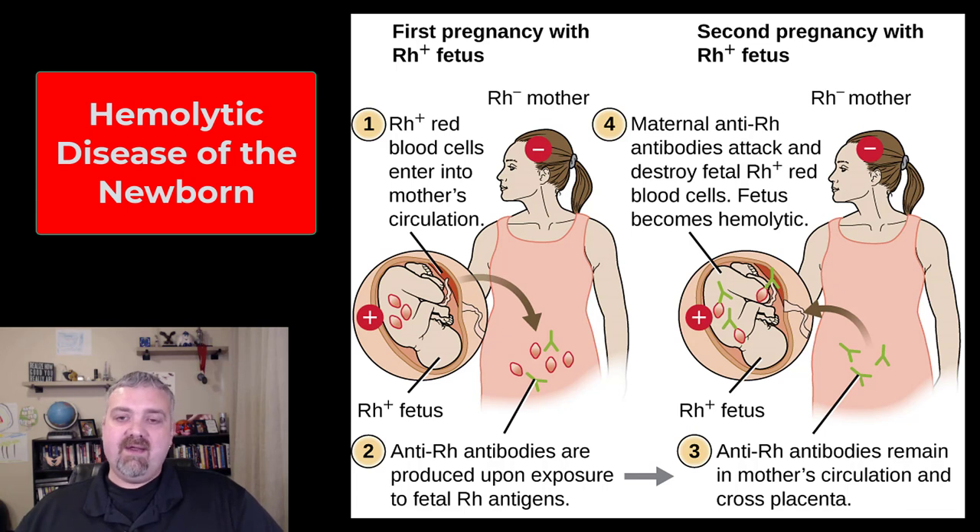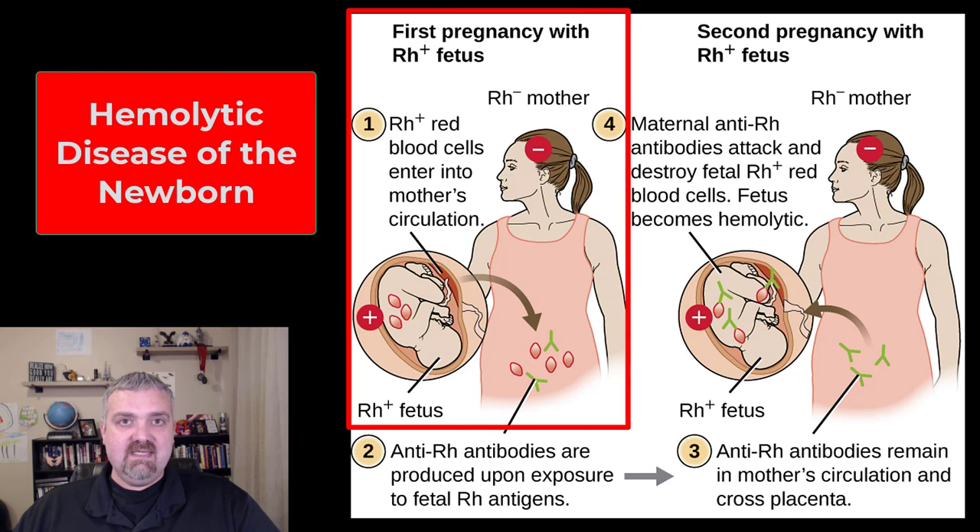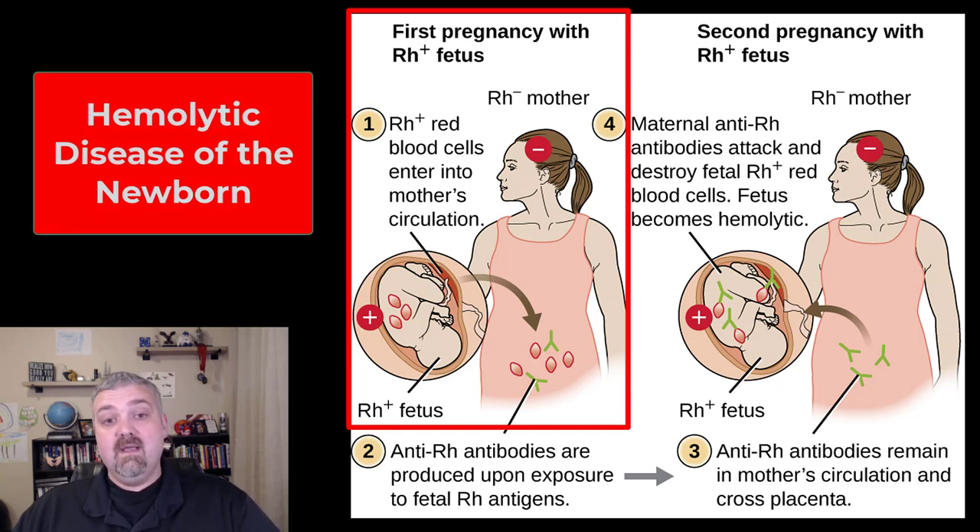We talked about in a previous video how the RH antibodies are only going to be produced after exposure. Here we see an example of this. On the left hand side we have an RH positive baby and an RH negative mother. During the first pregnancy nothing should happen because anti-RH antibodies are not going to be produced yet, because the baby's blood and the mom's blood have not mixed at any point — at least that's how it normally is.